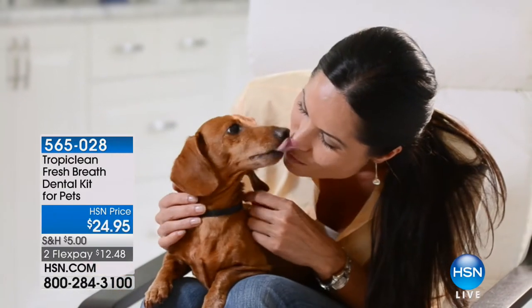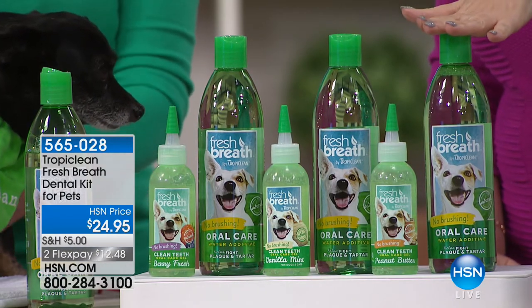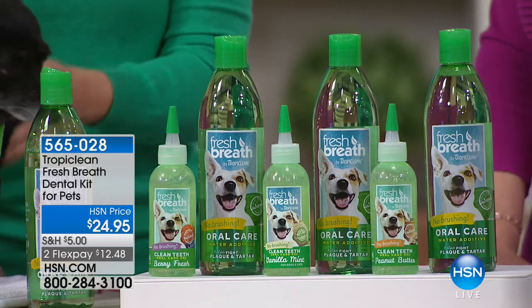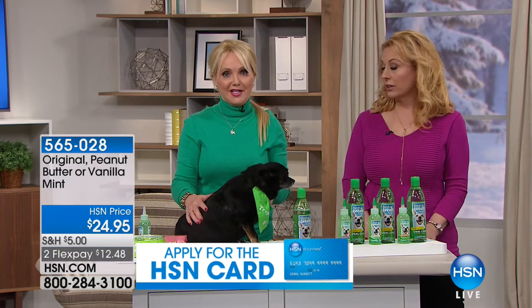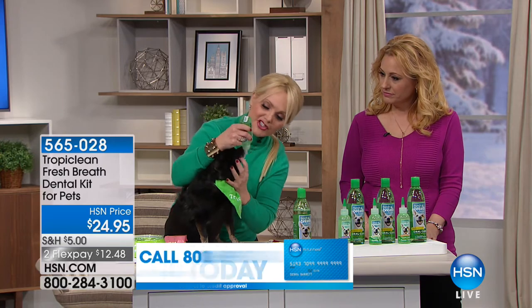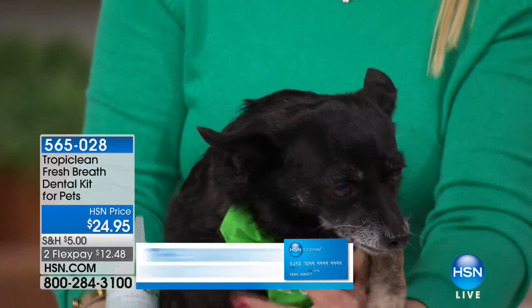Tropiclean is all about fresh breath, clean teeth, and no brushing - you don't need a toothbrush. I remember growing up my parents bred Shetland Sheepdogs and trying to brush the dog's teeth was such a struggle - they'd try to get away and it became really negative. This wasn't invented then. But watching Amelia just lick it and brush her own teeth is amazing. The peanut butter is the most popular - last call on peanut butter. This is one of the few products you can use on both your cat and your dog.